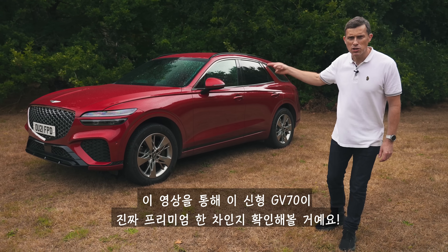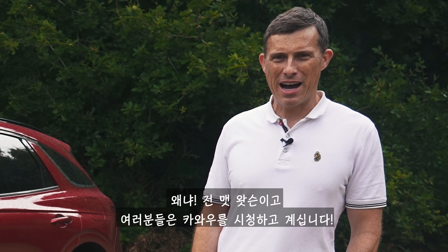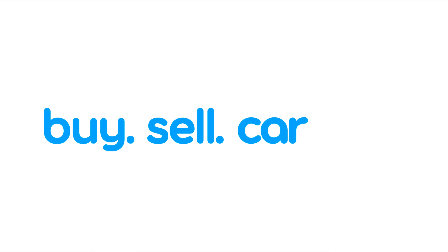In this video, I'm going to find out if this new GV70 is in fact premium, because I'm Matt Watson, and you're watching CarWow. Buy. Sell. Car. Wow.